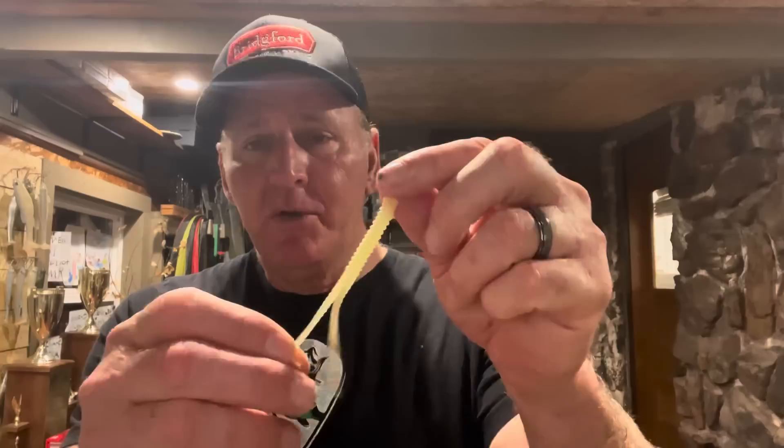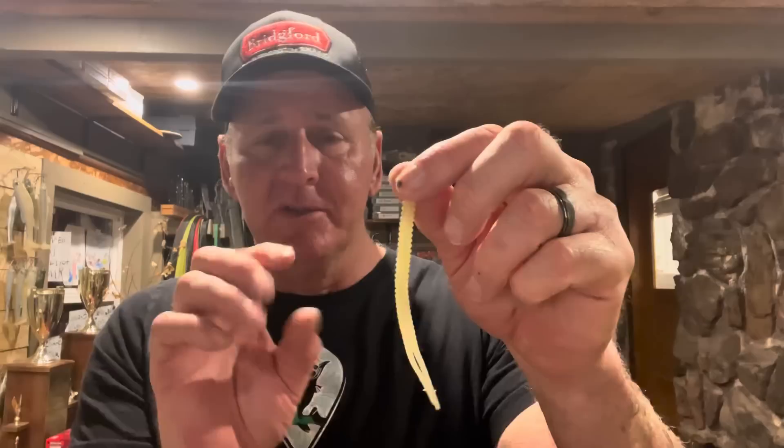The first one is the old-school standard split tail trailer — this is probably the most common spinnerbait trailer and has been around a long time. How I utilize it is based on the size of the spinnerbait and the blade configuration. With this smaller-diameter split tail, it doesn't put out any vibration — it's just a visual attractant. I use it on a quarter- to three-eighths-ounce spinnerbait with number three or four blades, Colorado or willow leaf. Colors are usually white, pearl, or chartreuse based on water clarity.